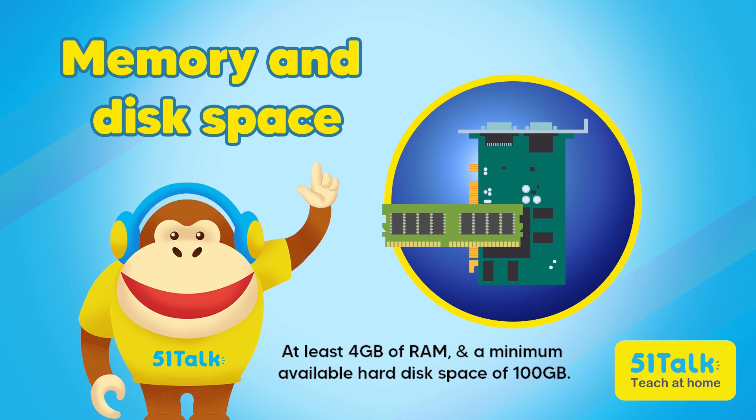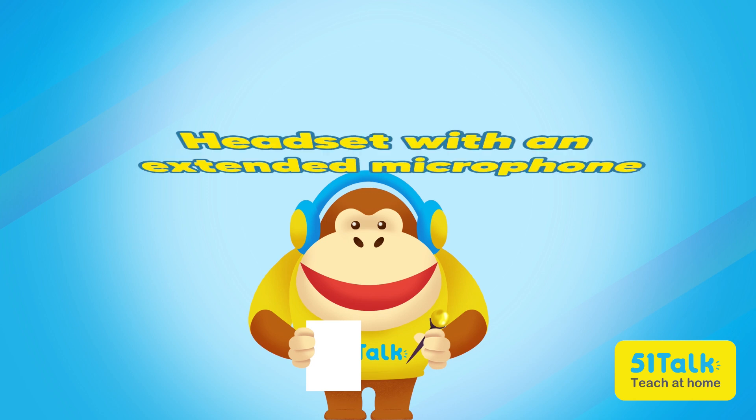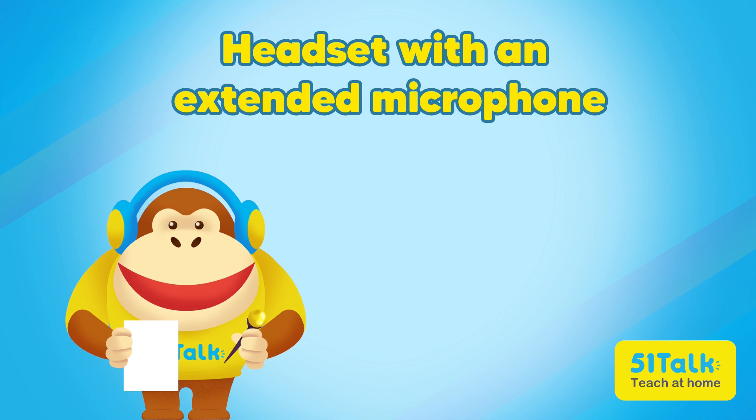Memory and disk space are also important. I need a computer with at least 4GB of RAM and a minimum available hard disk space of 100GB. A headset with an extended microphone and noise cancelling features is a must — my students need to hear me loud and clear!